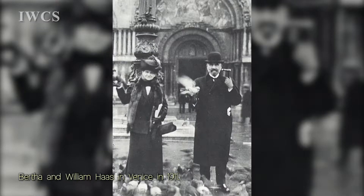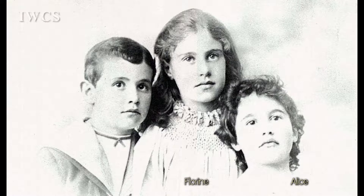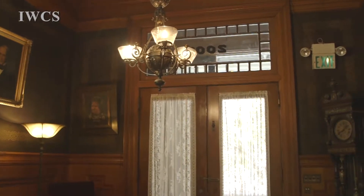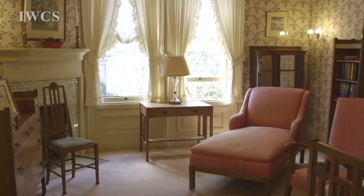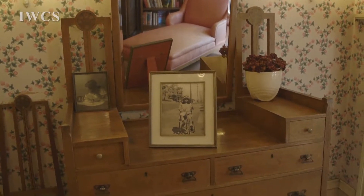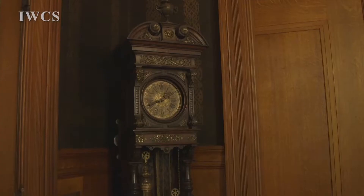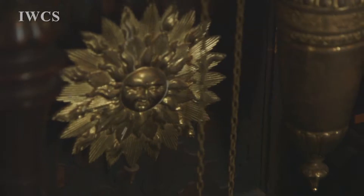He married Bertha Greenbaum, whose family was also from Bavaria. They lived in this neighborhood. They had three children: Alice, Florine, and Charles, which we can see over here. When William had the house built, he wanted everything that was most modern. Most of the furniture you're seeing in this house is original to the house — it's American-made furniture, but copies of European designs. There's a grandfather clock from Bavaria, Germany — it's original to the house and it keeps time.